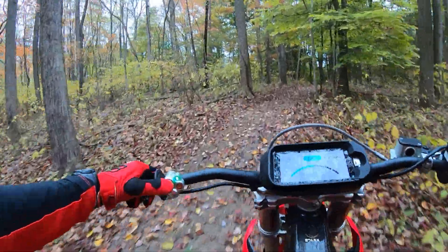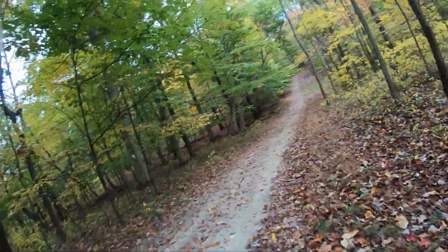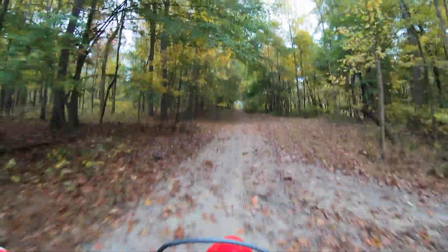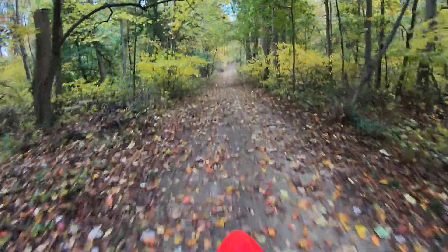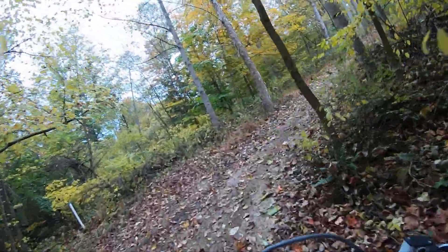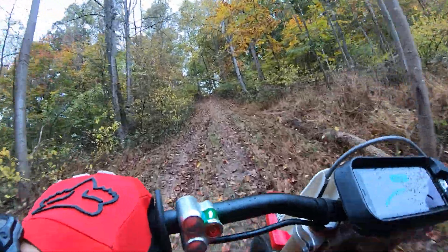Now we've got some more open trail. I can click it to my favorite woods map — 45 horsepower — and it just goes and goes. It's just throttle and brakes. KYB suspension just works over a broad range of terrain. Open the clickers up and it just plushes it out. Now these bikes are 260 pounds, so there's some weight there, but the damping keeps them under control really well.